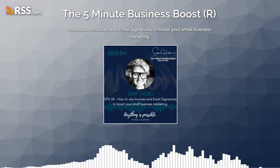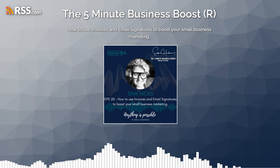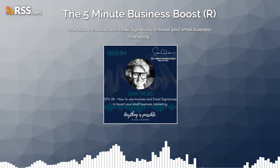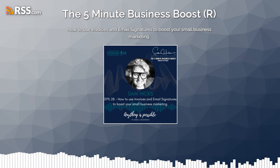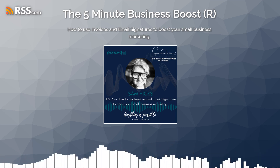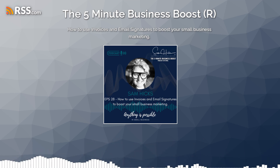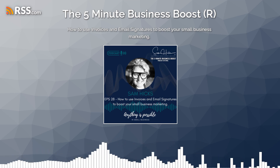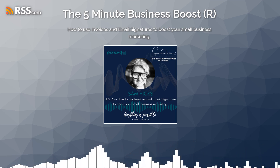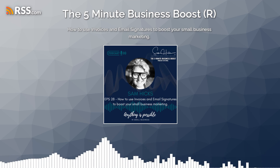Here are some other ideas around using them to promote happenings, causes, or an event. With your invoices, you can promote a special event or happening that your business is sponsoring. This could be anything — let's imagine you're a restaurant. You could include a flyer for a local music festival on your invoices, or a link. You can also use invoices to promote a cause that your business supports, such as a charity or a local initiative that you believe in and donate time or money to.